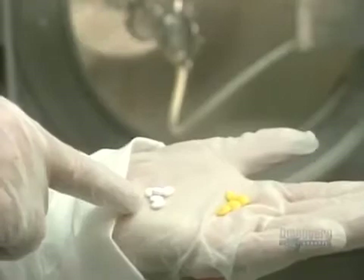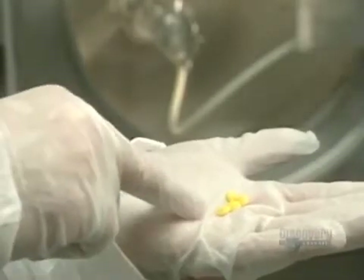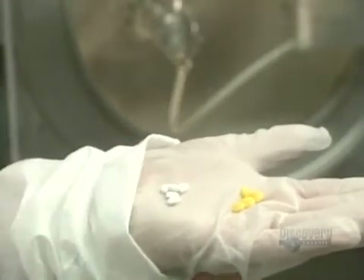This spraying operation lasts 40 minutes. Here we can compare pills: on the left are those made only of powder, while on the right are the spray-coated ones.